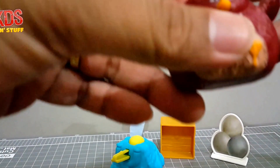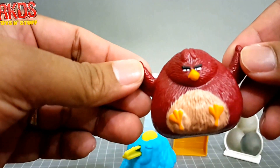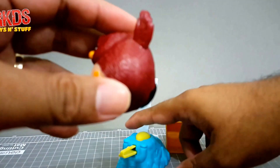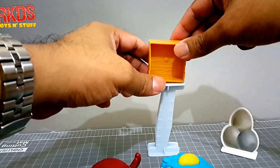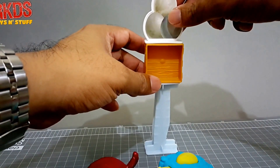Now we shall look at the Terence launcher — this is the biggest Angry Bird. He also has a crushed Matilda design. The target is composed of the stand, a box, and the egg.